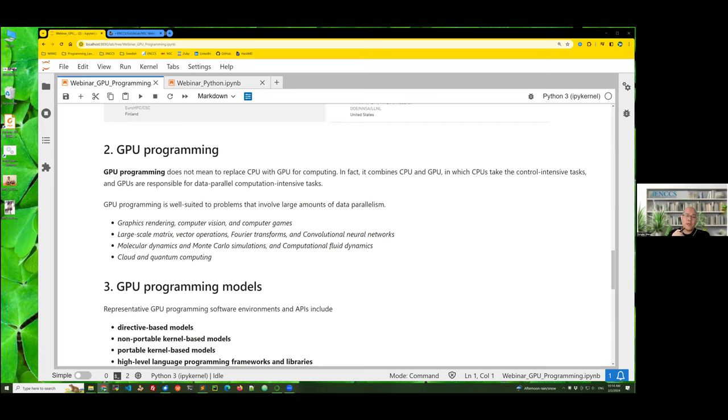We can expect good performance from GPU programming in the following areas: graphic rendering and computer games (the original use case), large-scale matrix operations and Fourier transforms, convolutional and neural networks — which is very common in machine learning — scientific computing, image processing, molecular dynamics simulations, Monte Carlo simulation, and computational fluid dynamics. GPU programming is also widely used in finance, social science, natural science, and other fields that need to simulate complex physical systems, as well as cloud and quantum computing.